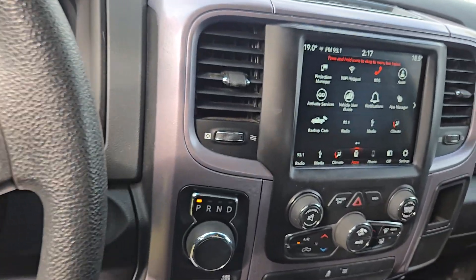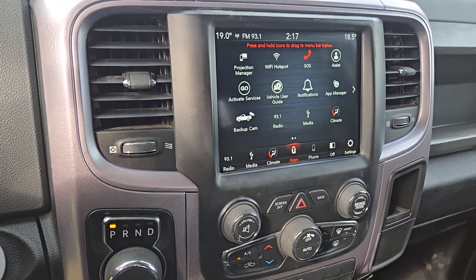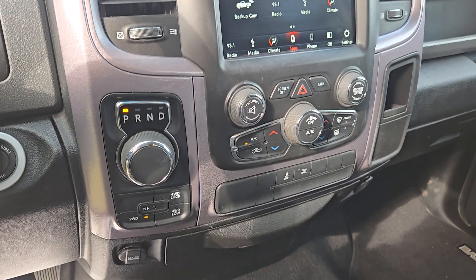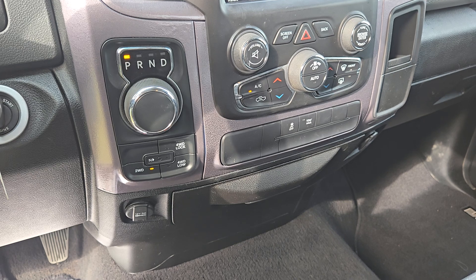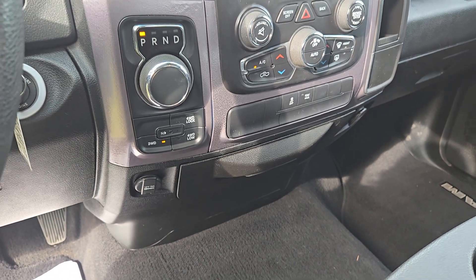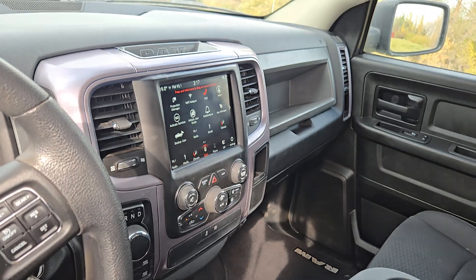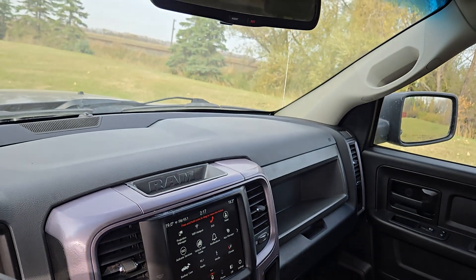And then when we look in the center, look at that color touch screen — a crazy amount of apps and controls that you can customize to make this truck exactly as you want it to be. You've got all of your four-by settings, a lovely glove compartment, and an extra storage compartment on the side.